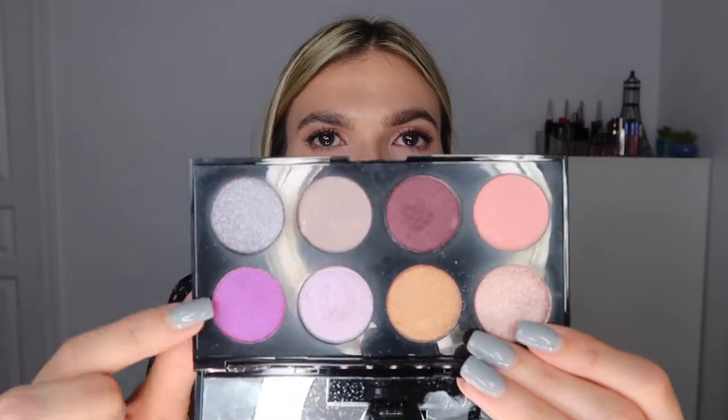I think the shimmers are very special — two of them are kind of iridescent. The only thing I'll say is that this palette doesn't have a great transition or crease shade. The only true matte is this pink one called Blush, which I didn't really understand. If I were part of the Ipsy team, I would have swapped that out and put in a cool-toned brown as a transition shade, because there are no browns in here and it's not really that pigmented.